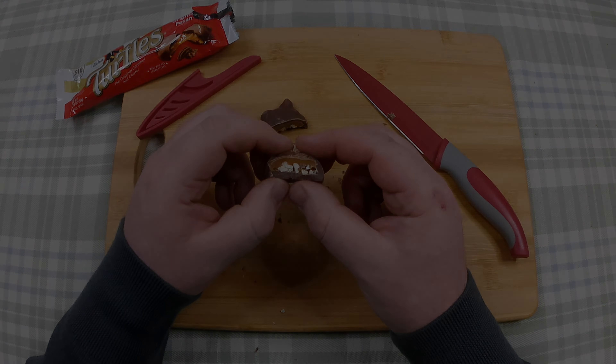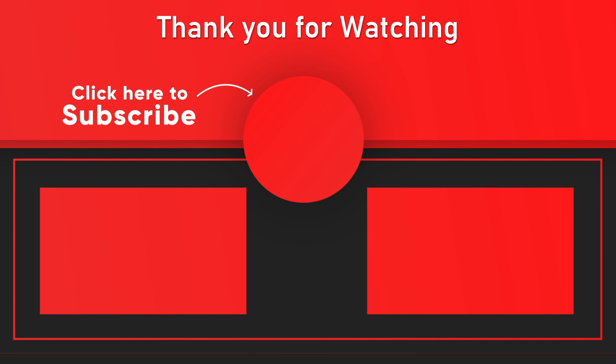Putting this in my face now. Thank you for watching. Please don't forget to press the big button here in the middle to subscribe if you haven't already done so. If you liked what you just saw, please click the like button below and leave a comment letting me know what you liked about it. And as always, thank you for watching.